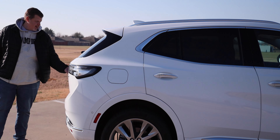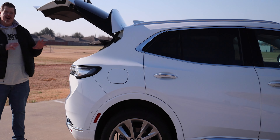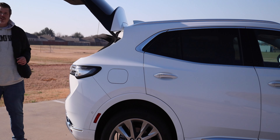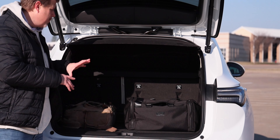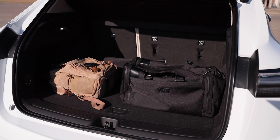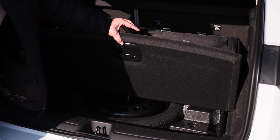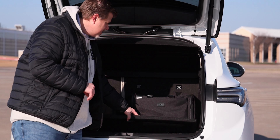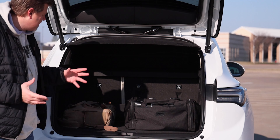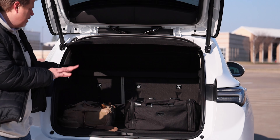It is a power lifting hatch. There's a button back here on the back, a button inside, and a button on the key fob. It is an adjustable height hatch, so you can adjust where it stops. You have a good amount of space back here. This is only a two-row — we have 25.2 cubic feet of cargo volume behind that second row, which is plenty for grocery shopping or hauling gear. You've got a spare tire under the floor — not a full-size spare, but it is a spare. There are some LED lights back here. Those rear seats are foldable, and with them folded you get 52.7 cubic feet total of cargo volume.